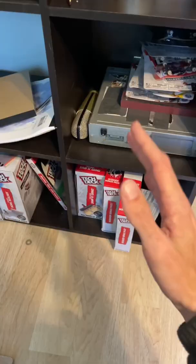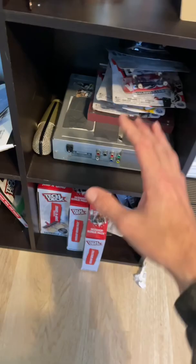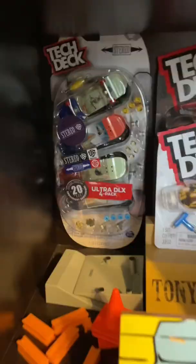Today we're going to be looking at all the cool stuff that I've got on my fingerboard shelf. I mostly use the bottom for storage. I got all these unopened tech decks here, and we've got an old school stereo 4-pack with the Jason Lee board.